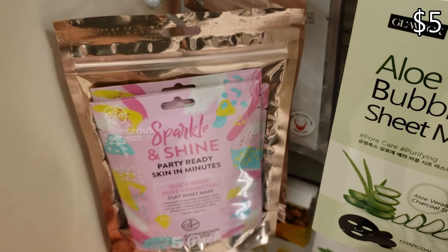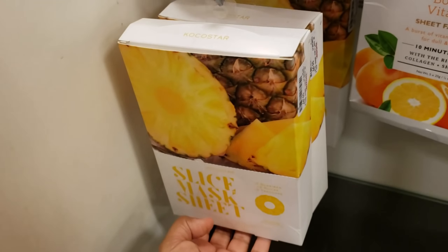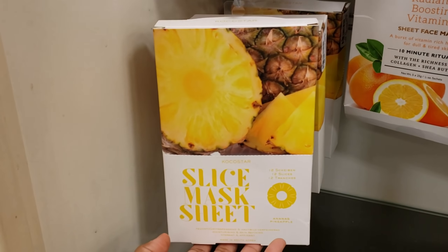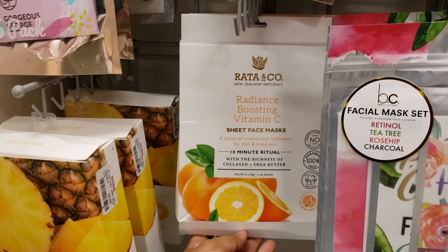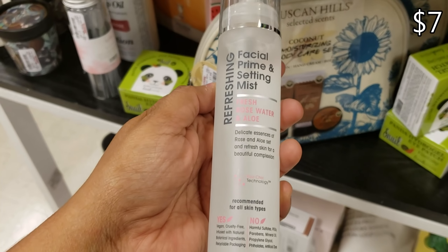Sparkle and Shine, party ready in a minute, $5. This one is a clay mask. Down here we have Coco Star for $10 — it's like a pineapple sheet slice. Radiant boosting — and we've seen this one before. Giovanni is going to be a facial prime and setting mist with fresh rose water and aloe for $7.